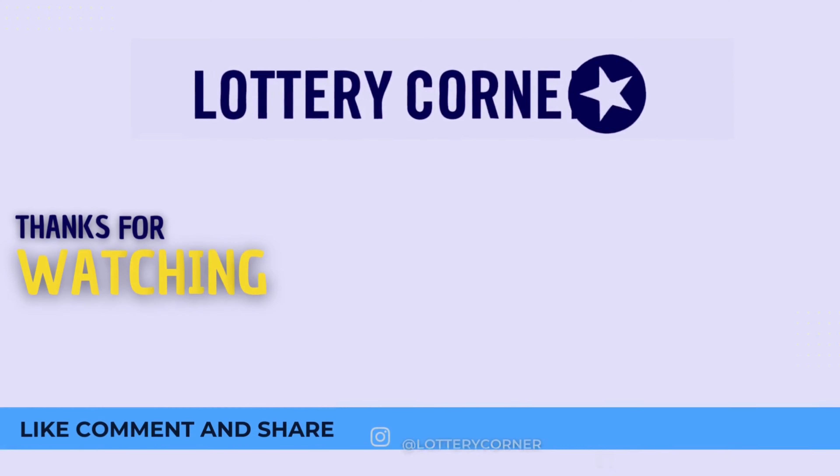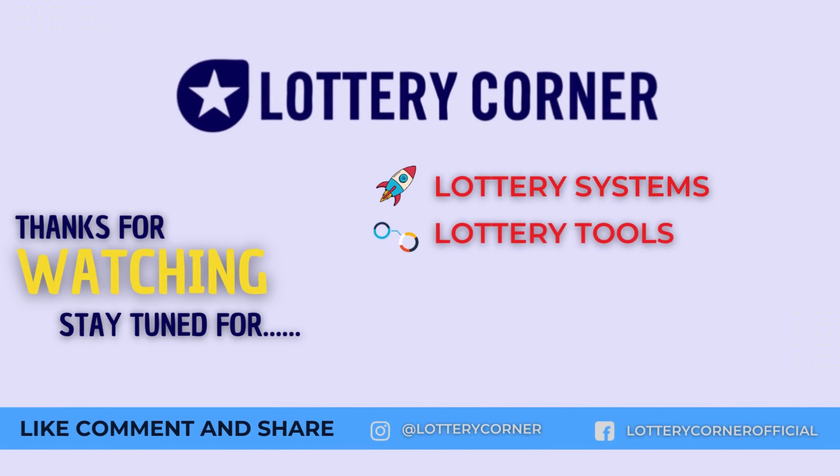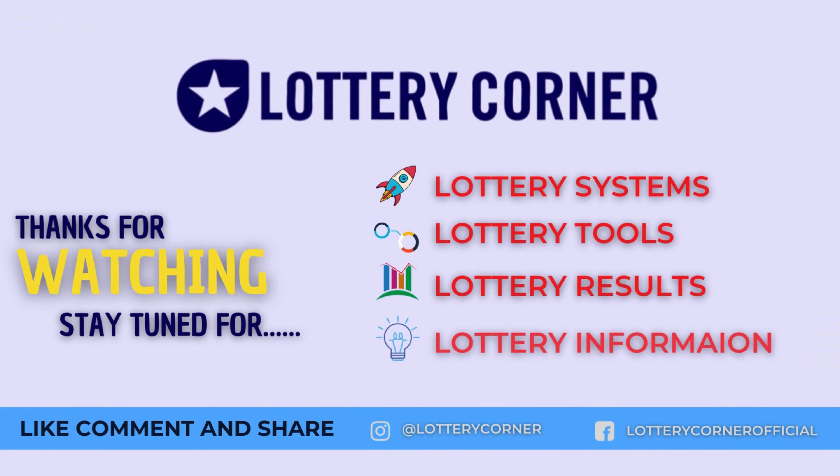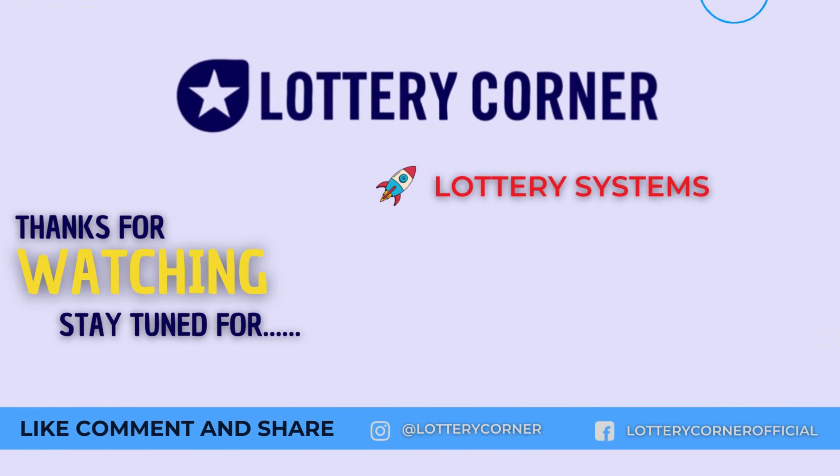We are always ready to help you. If you need further clarification, please feel free to comment below or write to us by reaching out at lotterycorner.com. Like the video, hit the bell icon, and subscribe to our channel for more lottery systems and to know how to win the lotteries. Thanks for watching.